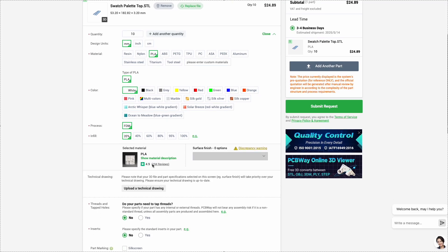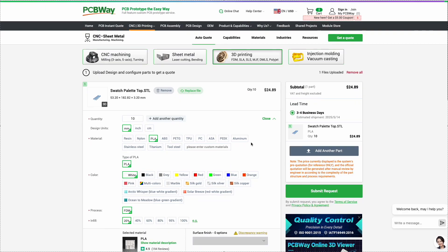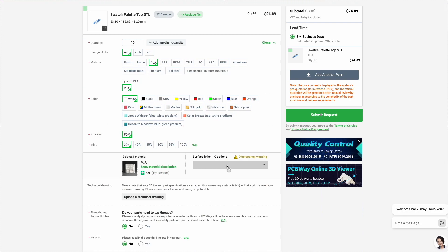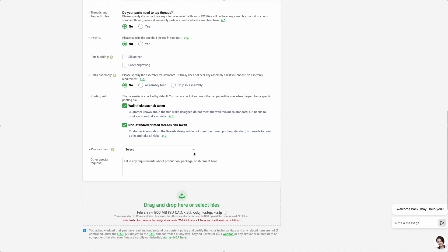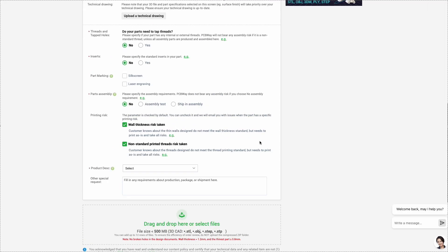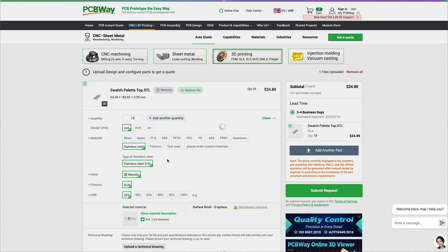The order process is simple. Upload your 3D model, select the parameters, and get an instant quote. Keep in mind the final price might be adjusted after review by a manager, especially for custom or complex jobs. So if the initial price looks too high, don't worry — just place the order and wait for the final calculation.